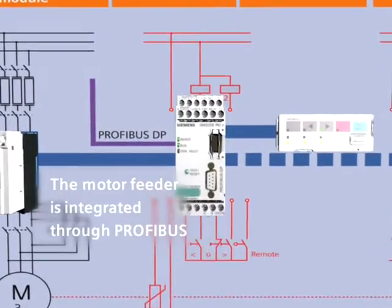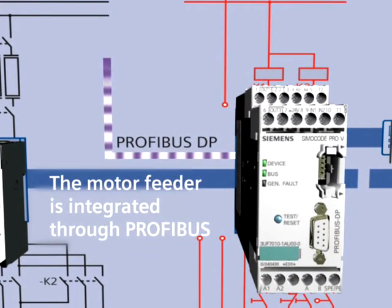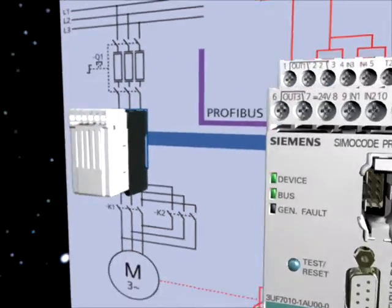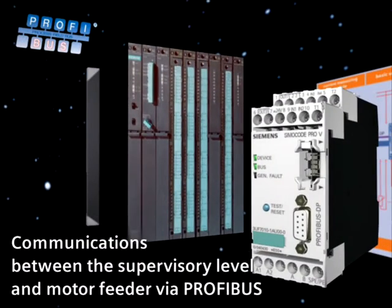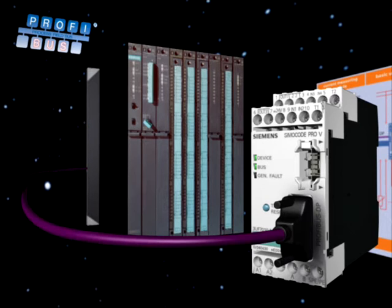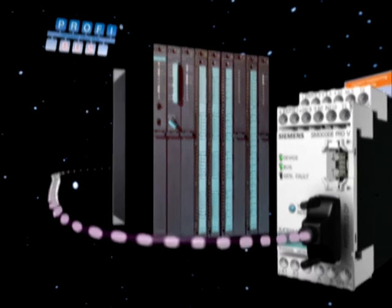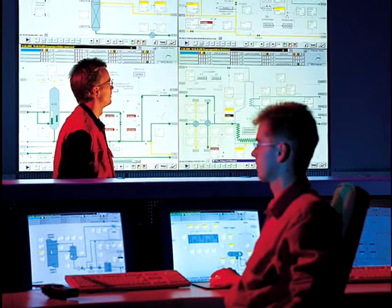The PROFIBUS interface in the basic unit is used to integrate the motor feeder into the automation or process control system. Simicode Pro not only transfers status information and data to the supervisory level or receives control commands — it is also possible to transfer larger quantities of statistical data, measured values, and diagnostics data for every motor feeder.